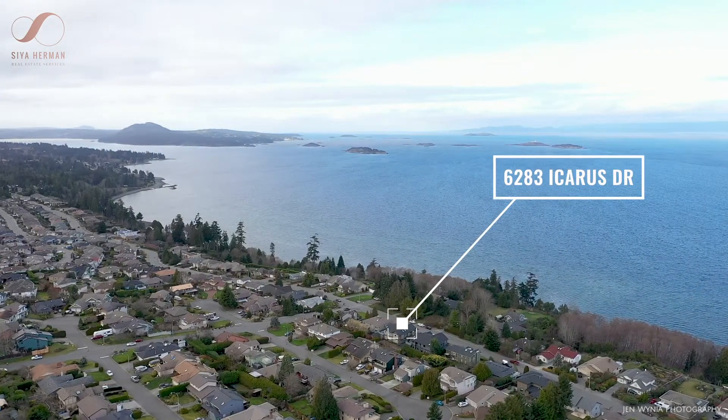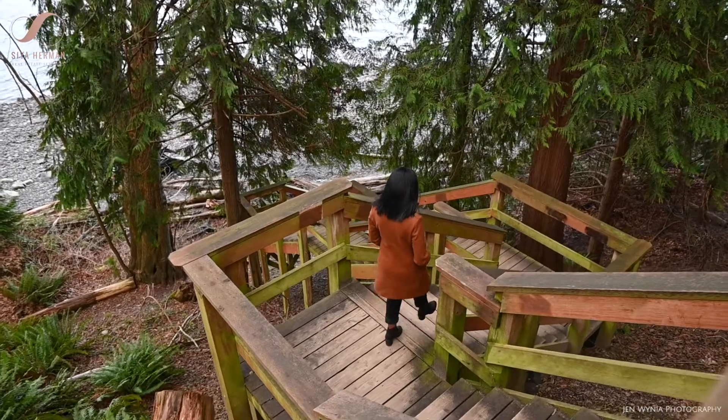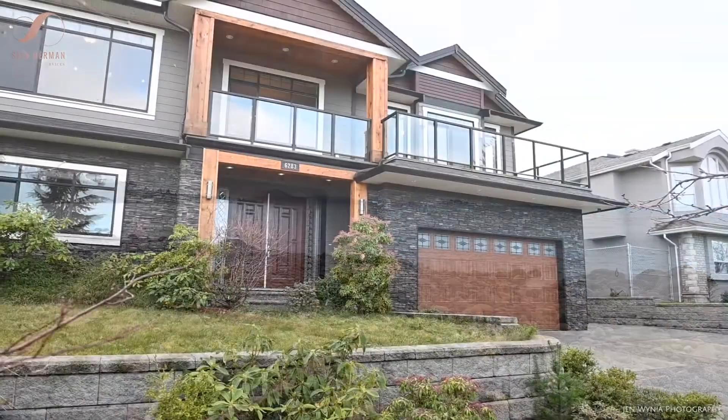Nestled in the prestigious neighbourhood of Eagle Point in North Nanaimo, this home checks off the wow factor for location. Step outside your front door and head over to Blueback Beach, the locals' favourite swim spot. It will leave you dreaming about endless summer days all year long.